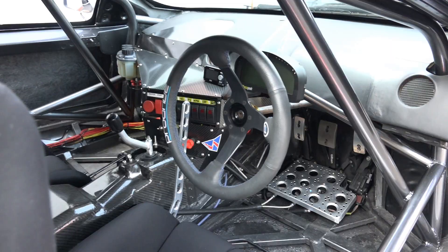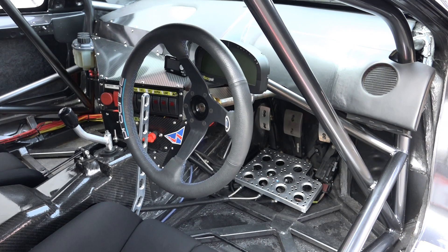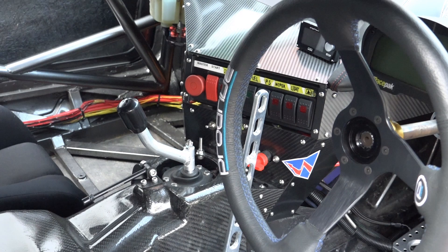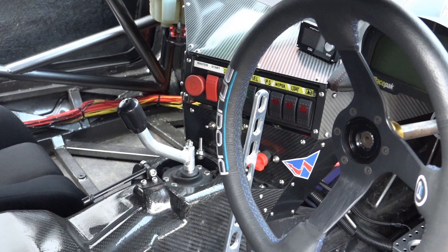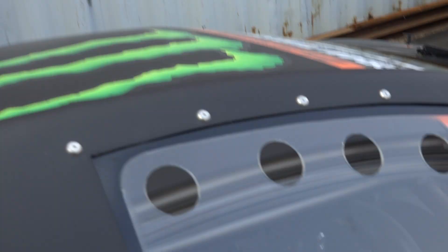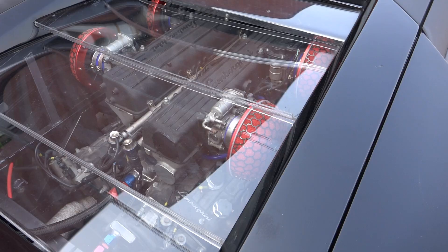The doors go up, of course. Here's the interior — it could be mistaken for pretty much any other drift car if it wasn't a Lamborghini. Of course, it is manual. Daigo's still using the standard transmission for now, but he says he wants to upgrade to a sequential if budget allows for it. Plenty of Daigo holes in the Perspex.